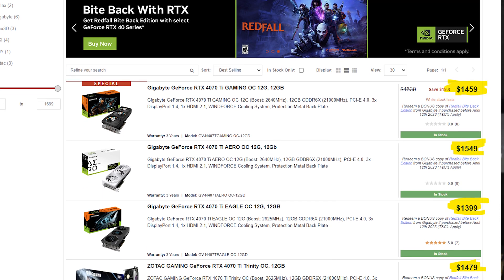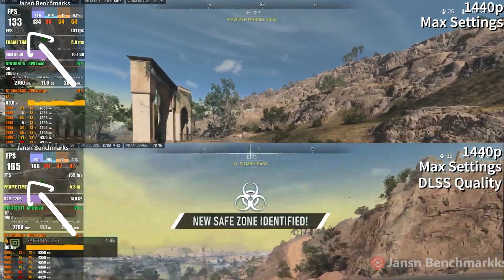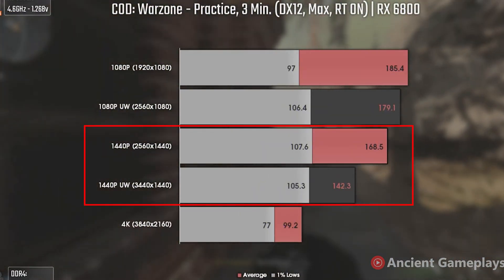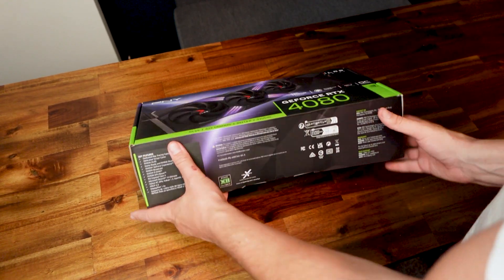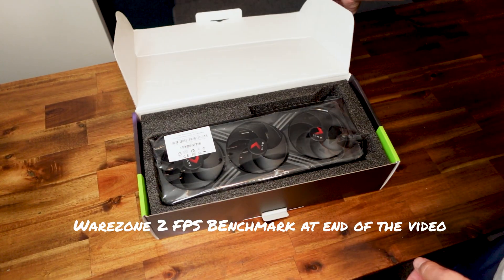The RTX 4070 Ti seemed quite competitive for the price, and I'd probably recommend it if you were going for a traditional 16x9 1440p monitor. But with ultra-wide monitors asking the GPU to render more pixels due to its 21x9 aspect ratio, the 1440p FPS benchmarks taken on 16x9 monitors won't be quite accurate, as playing on an ultra-wide requires the GPU to use a lot more processing power — we're looking for benchmarks closer to the 4K numbers. After taking all of that into consideration, I've chosen the RTX 4080 for my build. I'm predicting it should hit that 165fps cap playing Warzone at 21x9, probably close to max settings — I might even throw up a benchmark at the end.